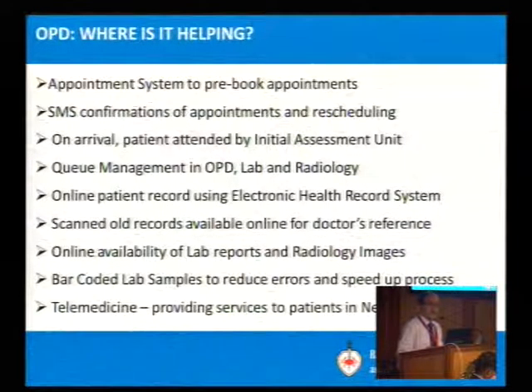Online availability of lab reports and radiology reports is ensured 100%. Doctors can see the reports, and sometimes they crib about it — patients call doctors' mobiles directly after the radiologist or lab reports availability notification. This has become a nuisance, but there are pros and cons of any initiative. There are also bar-coded samples — this is nothing very special, everybody is following it now. Results are automatically captured, go to approval, and we are experimenting with telemedicine as well.